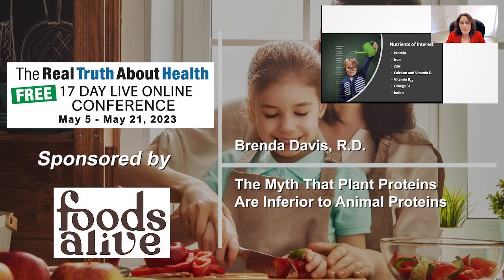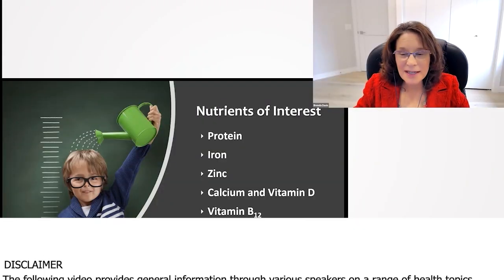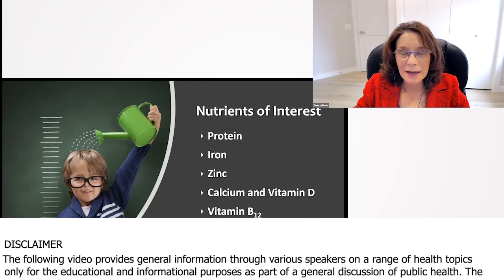Let's move on to look at some of the nutrients of interest in plant-based diets: protein, iron, zinc, calcium and B12, calcium and vitamin D, B12, omega-threes and iodine.